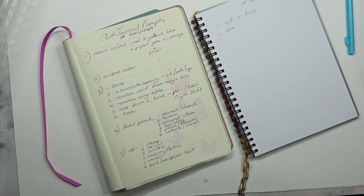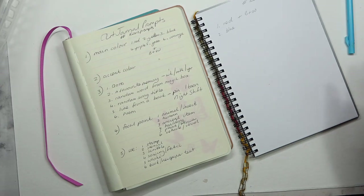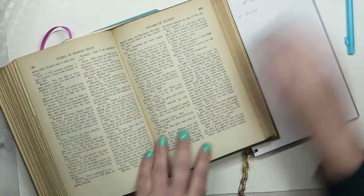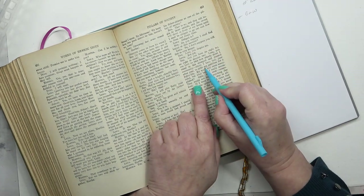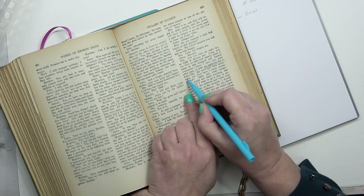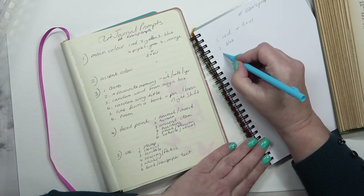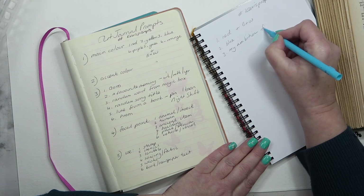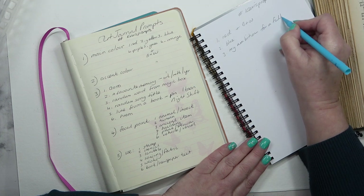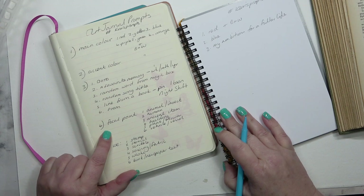The third prompt is some words. Number five is a line from a book — I'm using Ibsen because he writes beautifully. I'm going to open a random page with my pencil and find some words. 'Oh my ambition, my ambition for a fuller life' — isn't that fabulous? We'll go with that. I love that: 'my ambition for a fuller life.'